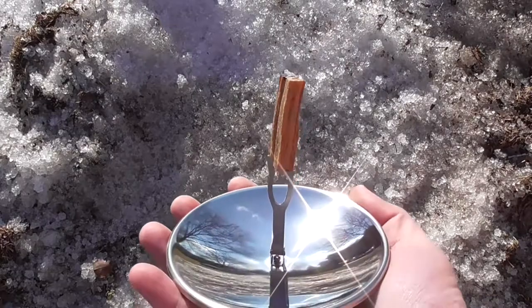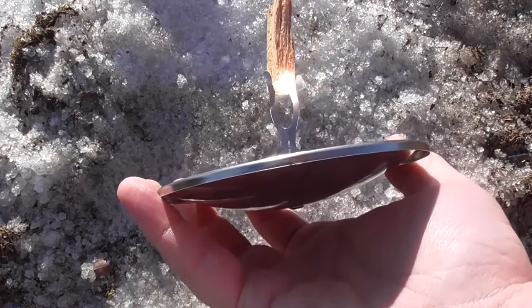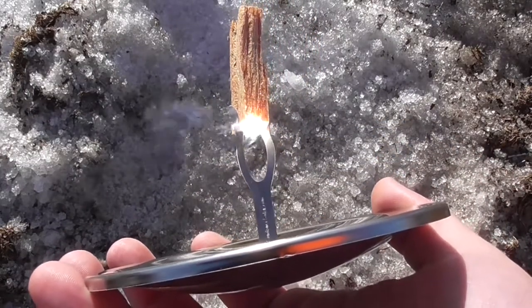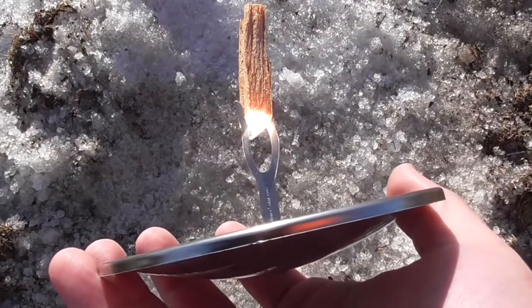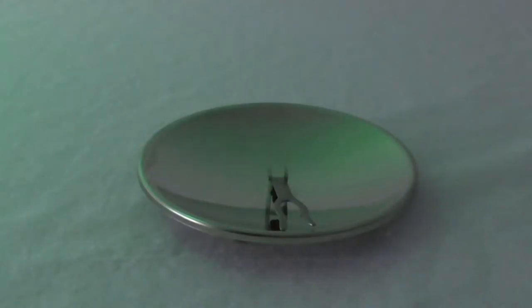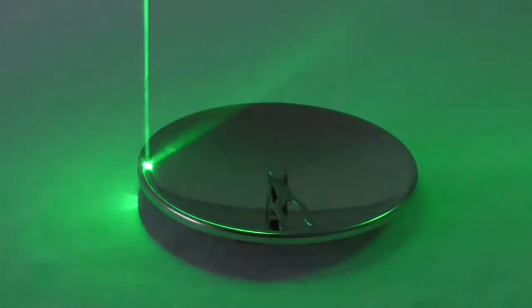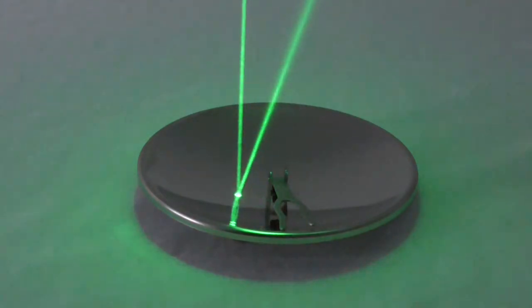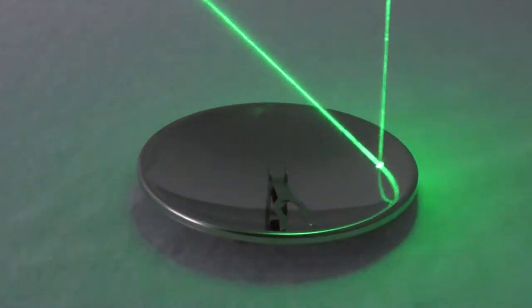Let's apply parabolic reflection to a smaller scale. For example, this solar lighter is a parabolic mirror that focuses sunlight on its focal point. If we place something flammable at its focal point, we can create fire. Focusing all of this thermal energy in one spot creates a superheated point on the wood, because if it's aimed correctly, the light will always hit the focal point.